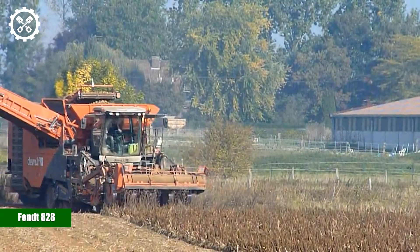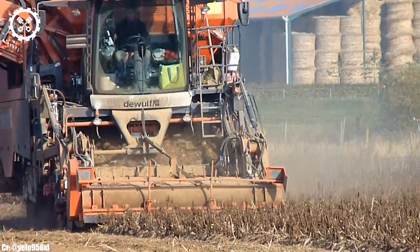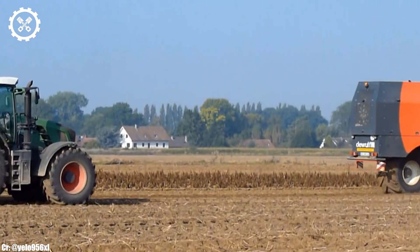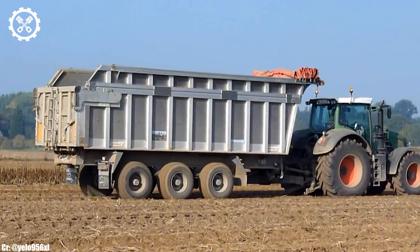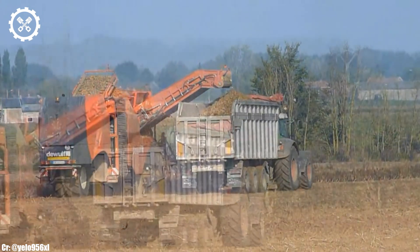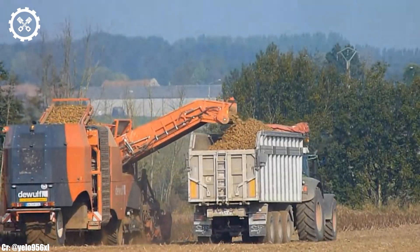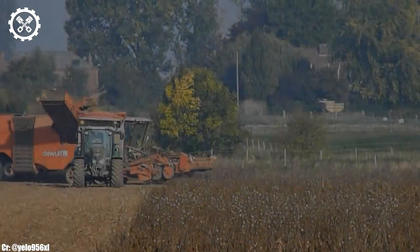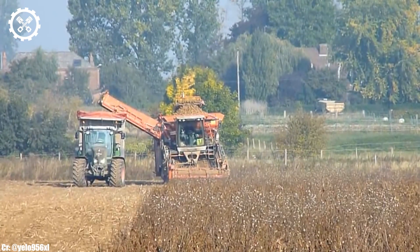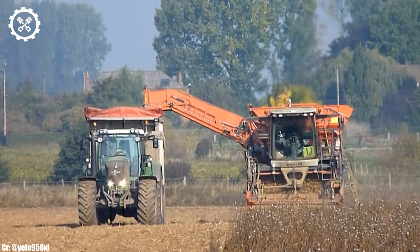The Fendt 828 is a highly regarded tractor that combines power, precision, and advanced technology to excel in modern agriculture. With an engine output typically ranging from 280 to 287 horsepower, it offers robust performance suitable for a wide range of agricultural tasks. Inside the spacious and operator-focused cab, the 828 provides a comfortable and highly productive workspace, boasting intuitive controls and an advanced Fendt one touchscreen display.